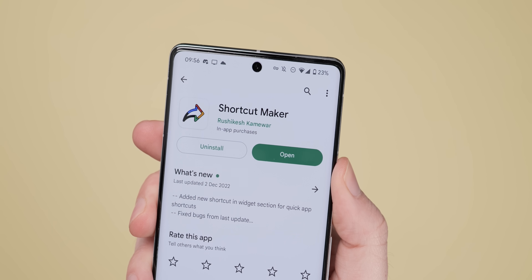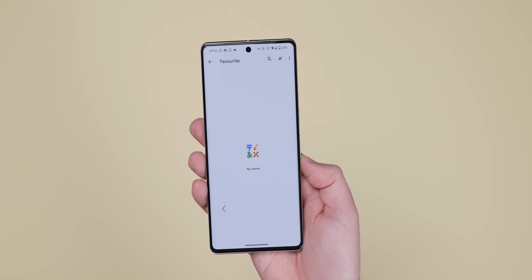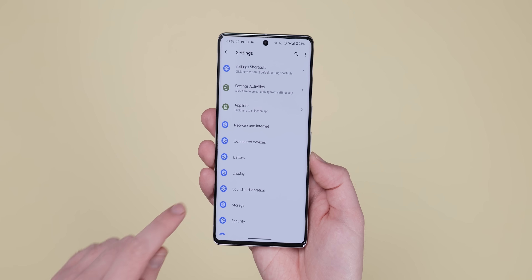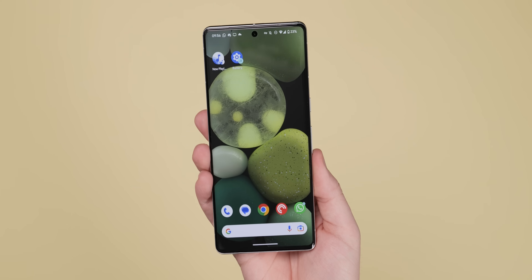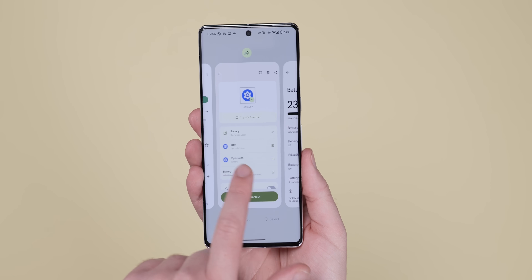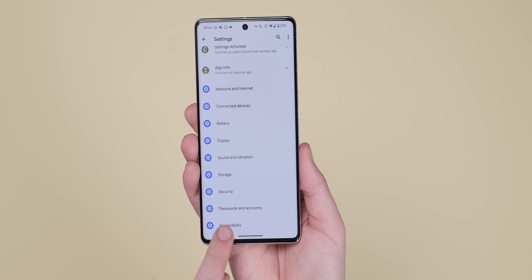Shortcut Maker is a proper power user Android app that is really essential if you want better automation or a way to skip directly to specific settings, menu sections, and things like that. With this application, you can create home screen shortcuts that will launch into a multitude of actions — a little bit like Tasker. Being able to create shortcuts to launch apps into split screen, or head to a specific section of your menu or even into a specific in-app area, is really cool. For tinkerers or just as a time-saving tool, we definitely think it's worth a try.